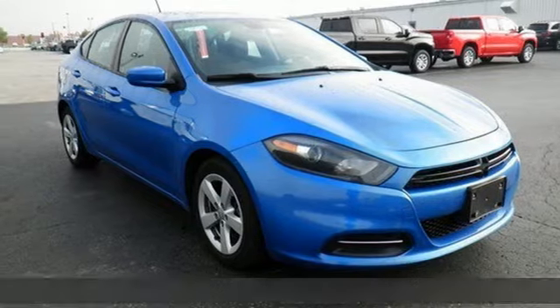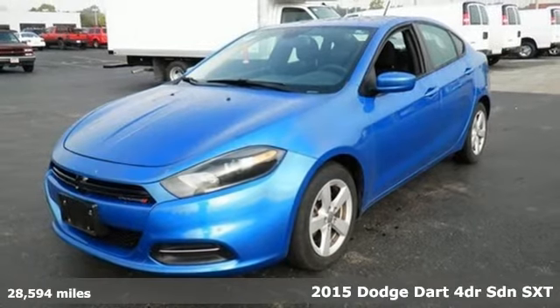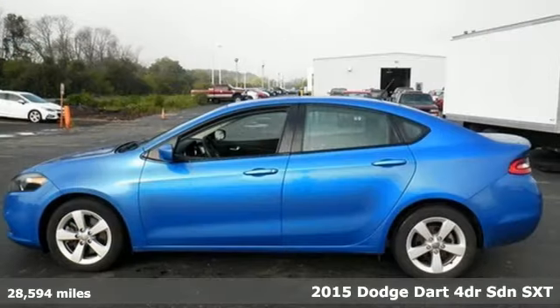It's a certified 2015 Dodge Dart. Every Dodge delivers a signature thrill. It's equipped for all your driving needs and wants.